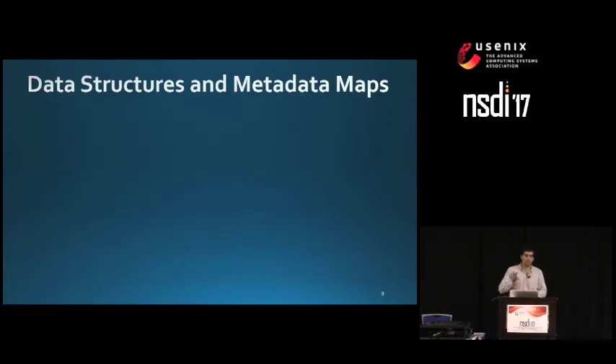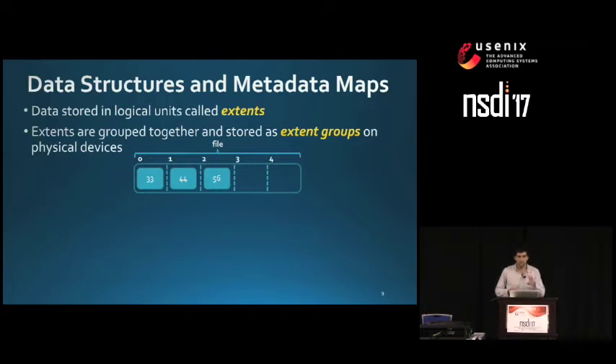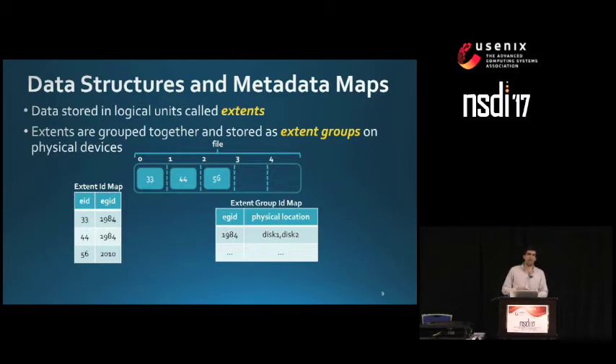Data in files are stored in units called extents, and these extents are grouped together and stored as extent groups on physical devices to improve overall write throughput. For example, a file written up to offset 3 might have extents with IDs 33, 44, and 56. We have two metadata maps: an extent ID map, which maps the extent ID to the extent group ID it belongs to, and an extent group ID map, which maps the extent group ID to the actual physical location of the replicas and their state.